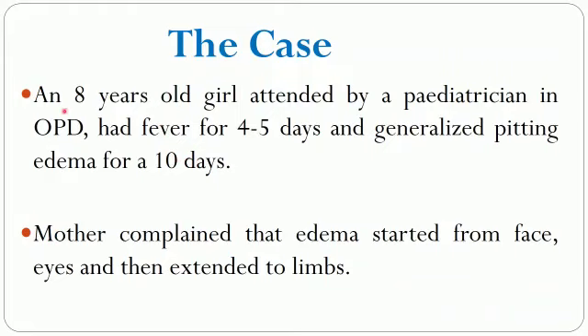The case is about an 8-year-old girl who attended a pediatrician's OPD. She had fever since the last 4 to 5 days and had generalized pitting edema for 10 days. The mother complained that the edema started from the face and eyes and then extended to the limbs.